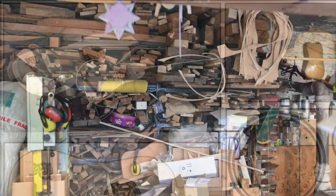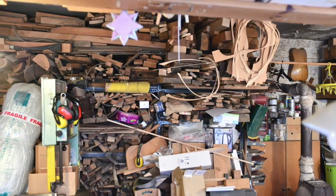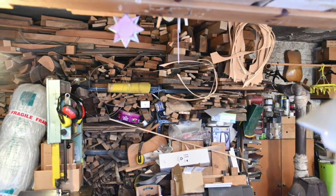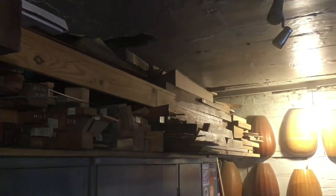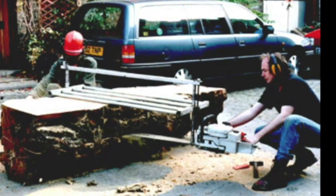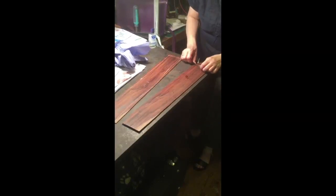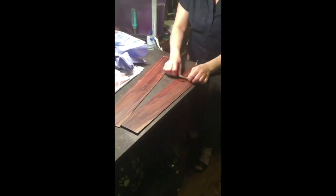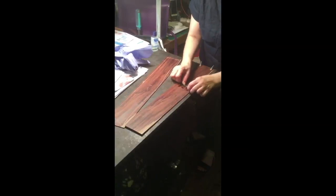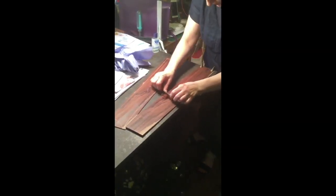Their timber stocks, covering an astonishing array of species, fill the workshop and other storage spaces, and include some rescued at the invitation of Kew Gardens after the 1987 hurricane. Here is Steve helping to saw up a storm-felled tree in around 1988. The sometimes unpromising-looking raw materials gradually reveal their beauty under Stephen and Sandy's skillful hands, being transformed by painstaking work into instruments such as these.